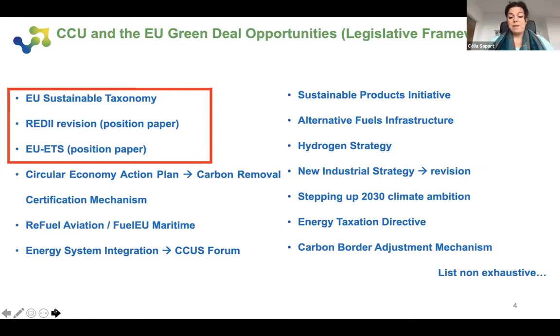We request that CO2 emitted from an ETS installation, when it is permanently stored through mineralization into a building material, be recognized as not having been emitted according to the ETS, and be discounted from installation allowance obligations. We also advocate that CO2-based fuels — e-fuels used in EU ETS installations — should be recognized as carbon neutral when they fulfill certain strict conditions, and should be considered in the same way as other alternative fuels such as biogas or biomass-based fuels. For more information on our position, please visit our website where we have position papers and a newsletter.